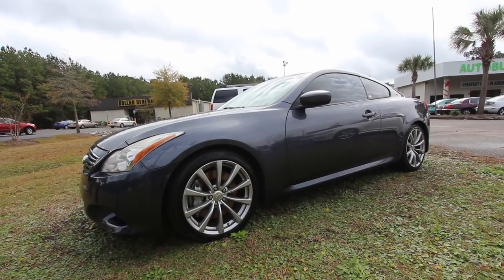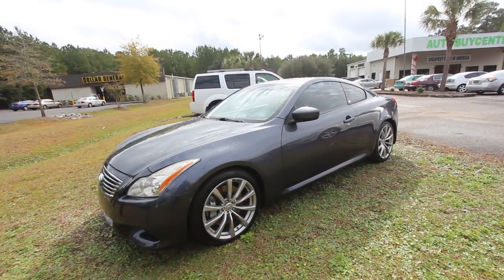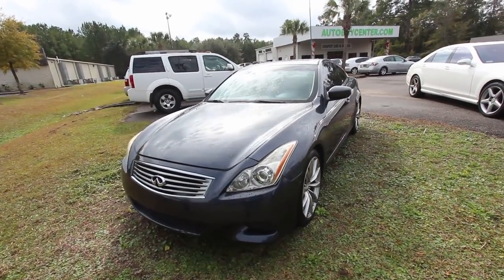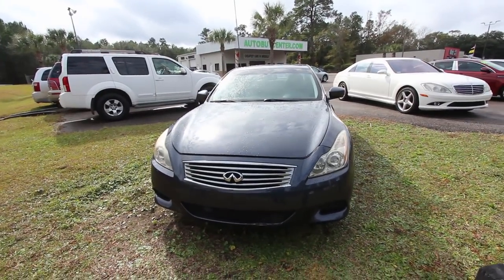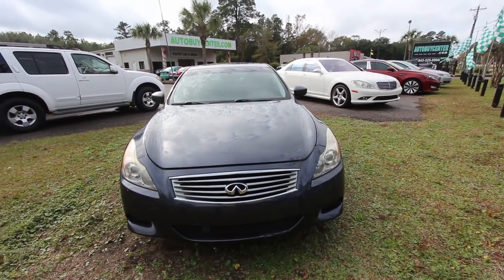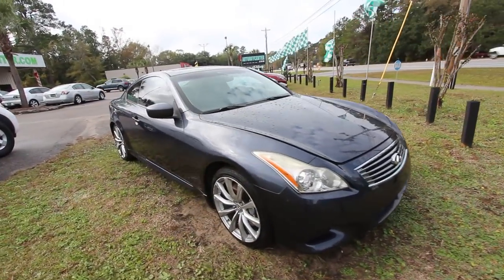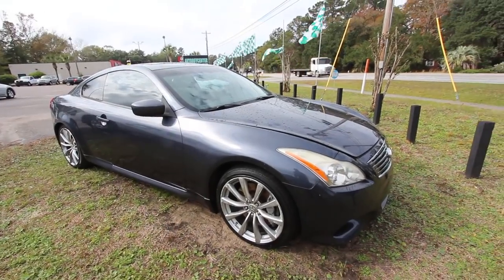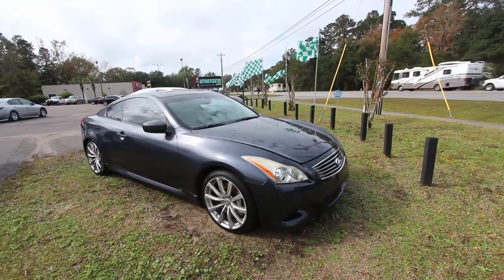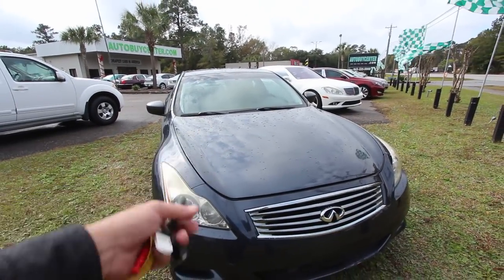All right everybody, to get things started today this is a 2008 Infiniti G37S. I'll walk around this pre-owned car and let you see the current condition. If I see any major dents, scratches, imperfections, or anything weird going on with the car I'll point them out. I'm not an automotive expert — I'm just a guy that likes selling cars and filming cars, and I show you what I can see with my own two eyes.